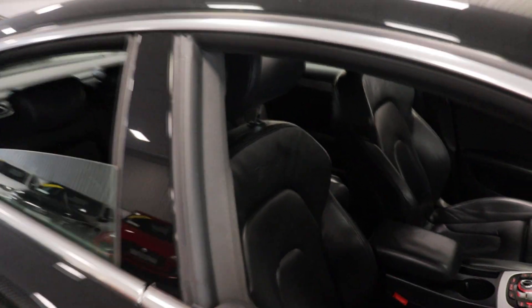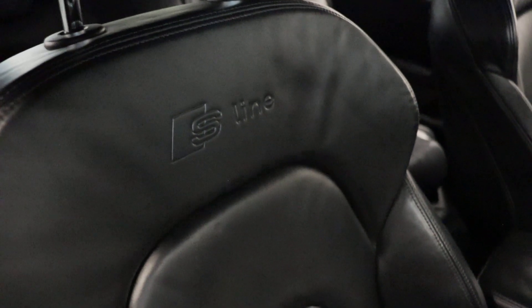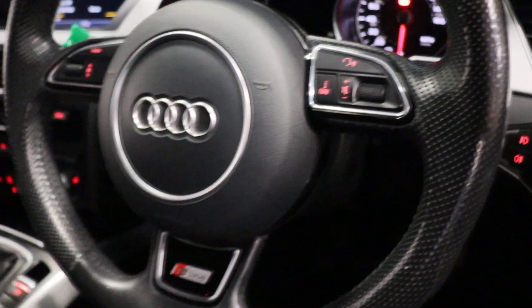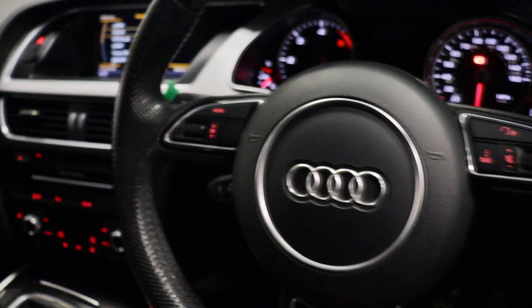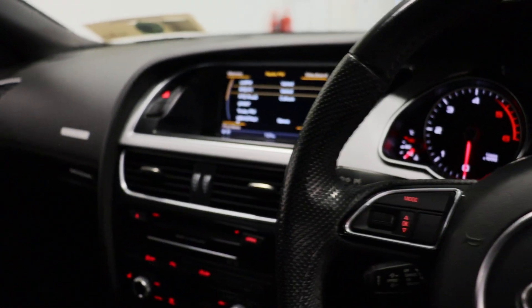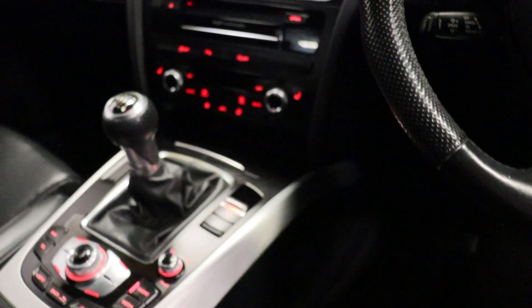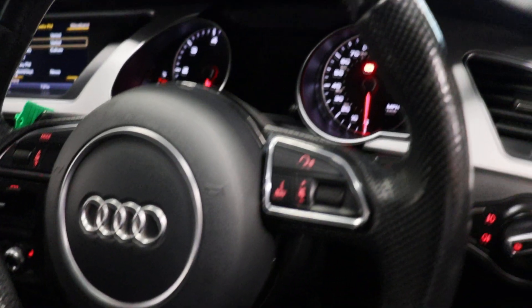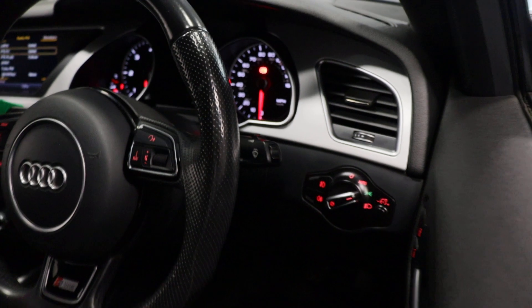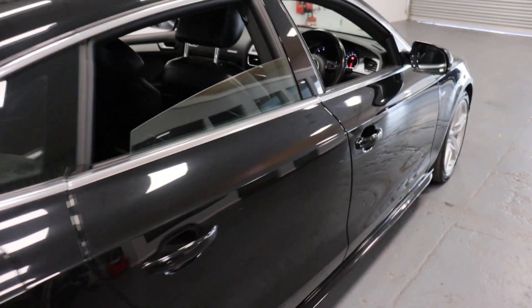Absolutely stunning car. The S-Line full leather seats with the S-Line emblem embossed in the seats, the S-Line steering wheel — multi-function — sat-nav, cruise control. It's a manual six-speed with electronic handbrake, automatic lights, automatic wipers. Very low mileage at 91,000 kilometres.